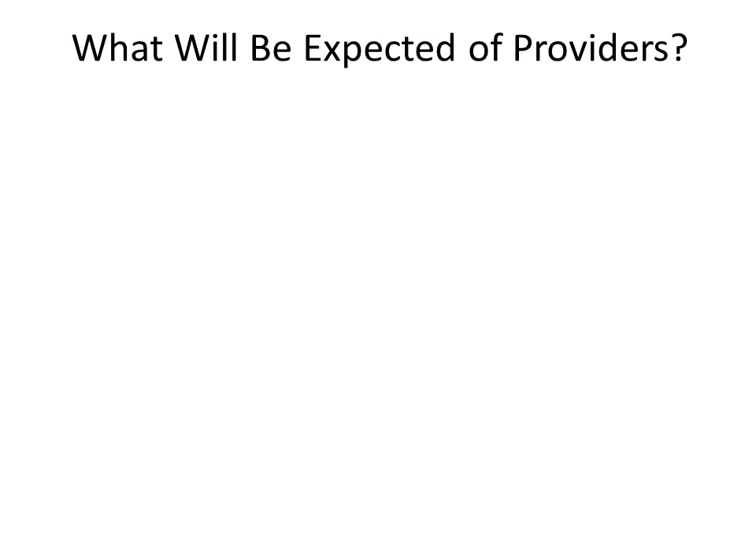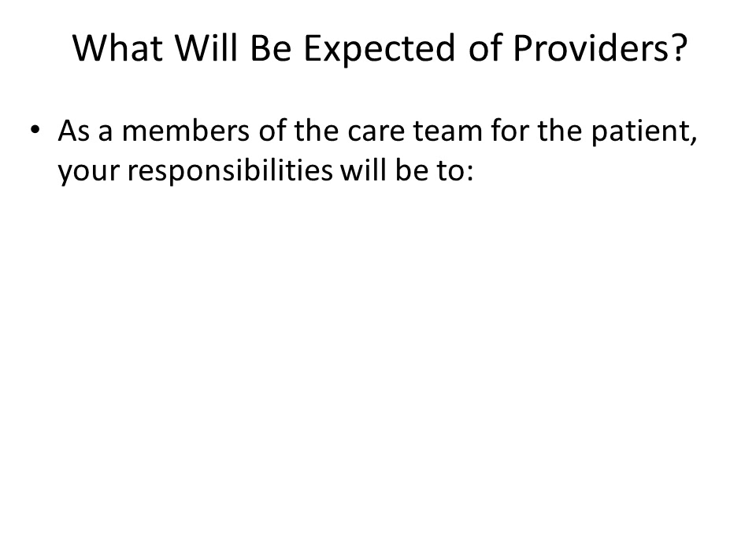As members of the care team for the patient, you will be expected to review reports for your participating patients. When one of your patients completes an assessment, you will receive an email with the report, which will also be available in the electronic health record. You should be prepared to discuss the report and answer questions if the patient brings it up, and also ask the patient any questions you have and offer any resources you think might be available and helpful based on the report.